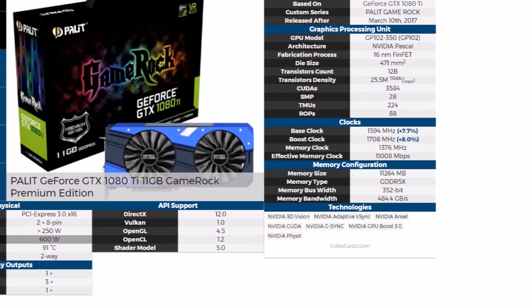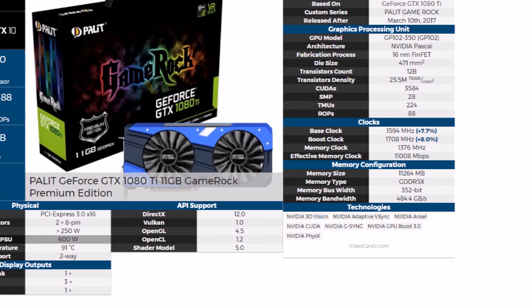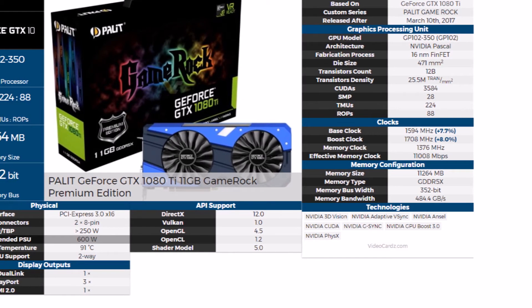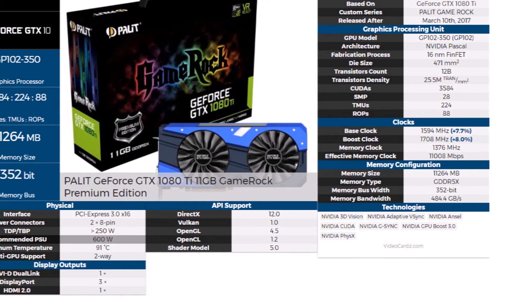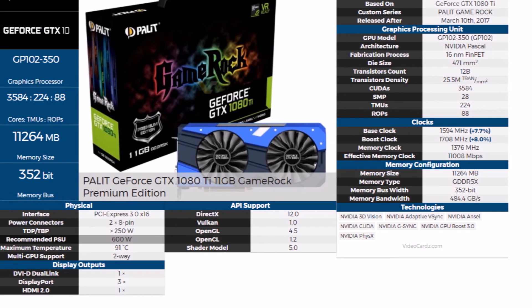Their first card looks like it's releasing as a premium edition with better clock rates: base clock at 1594 MHz, boost clock at 1708 MHz. This looks like it has about a seven percent advantage over the reference design, is about six decibels quieter than the Founders Edition, and runs 12 degrees Celsius lower in temperature.